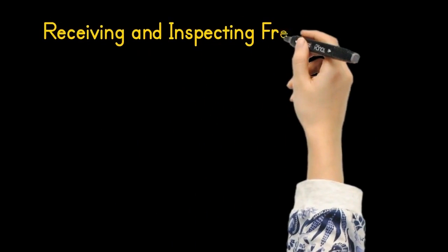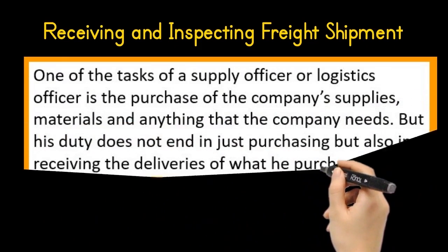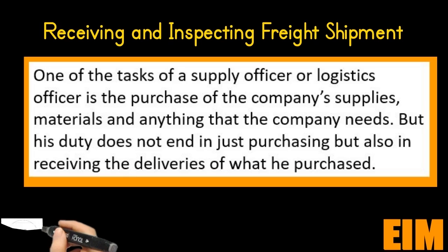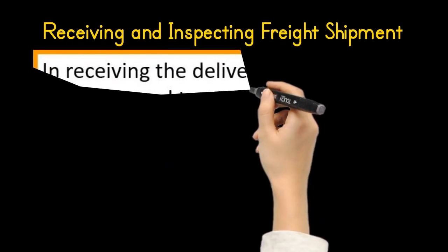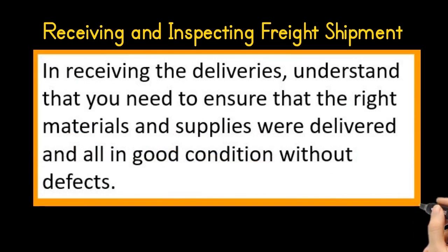Receiving and inspecting freight shipment. One of the tasks of the supply officer or logistics officer is the purchase of the company's supplies, materials, and anything that the company needs. But his duty does not end in just purchasing, but also in receiving the deliveries of what he purchased. In receiving the deliveries, you need to ensure that the right materials and supplies were delivered and all in good condition without defects.